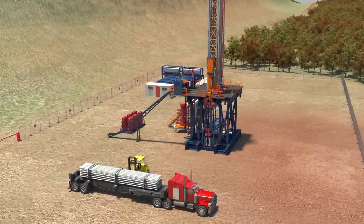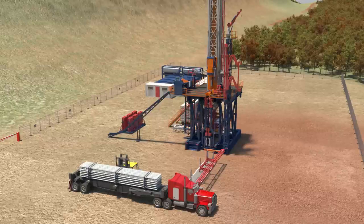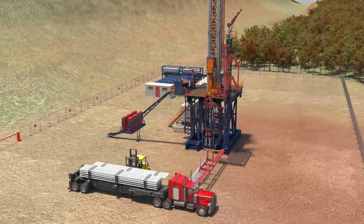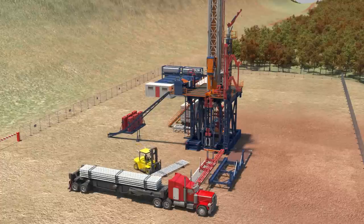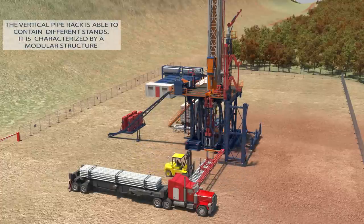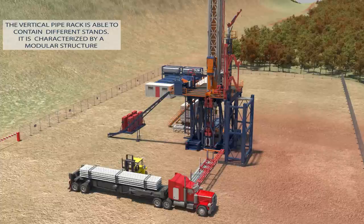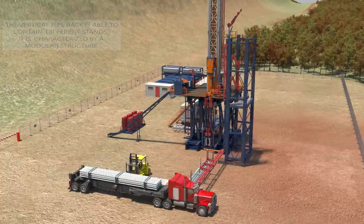On the right side of the rig, there is a vertical pipe rack, which is able to contain stands composed of two API range 3 drill pipes, or all three API range 2 drill pipes, characterized by a modular structure to accommodate drill pipes of different diameters. The total pipe rack capacity is 5000 meters of API 5.5 inches range 3 drill pipes.